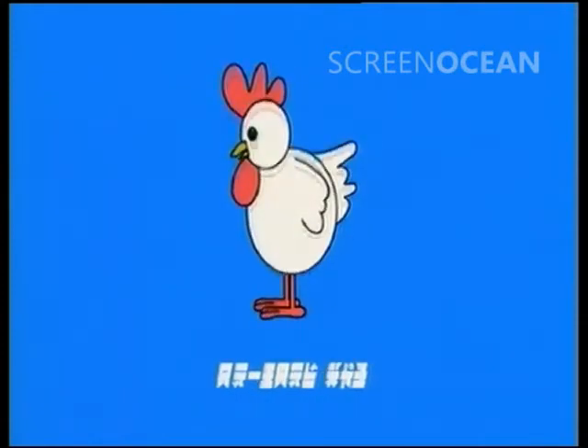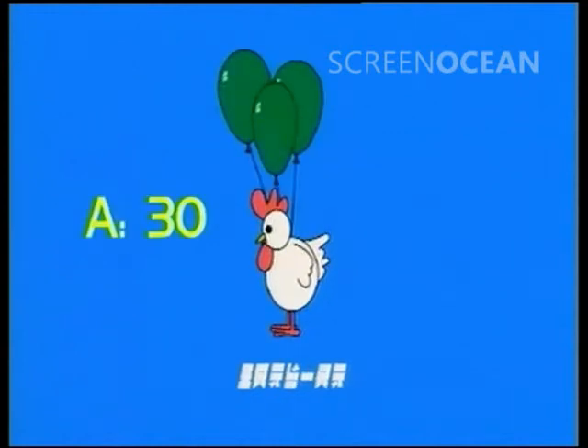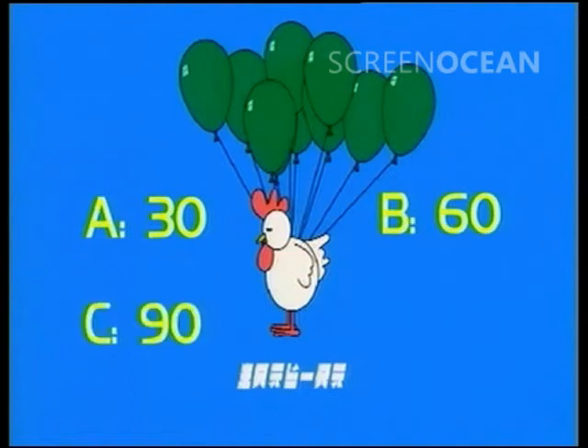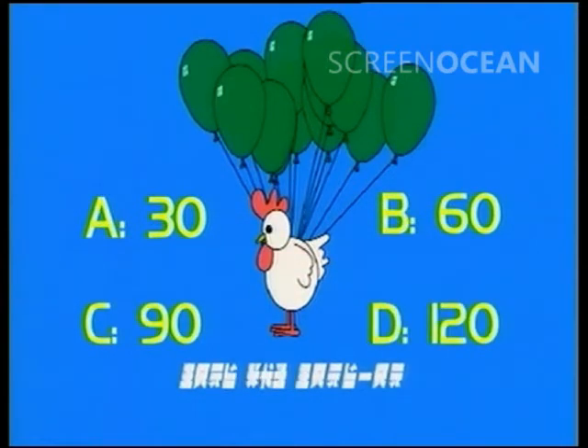Will it be... A: 30. B: 60. C: 90. Or D: 120.